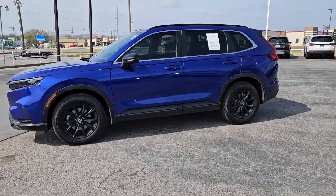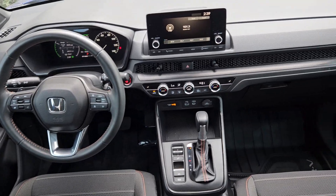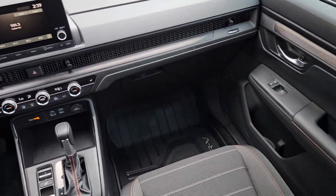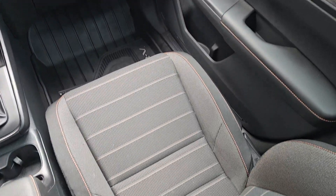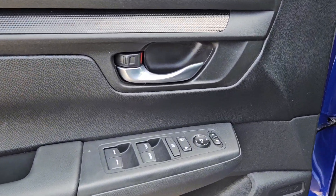Apple CarPlay and/or Android Auto, Moonroof, Keyless Entry, Heated Mirrors, Adaptive Cruise Control, Backup Camera, Steering Wheel Audio Controls, Aluminum Wheels, Dual Zone AC, Heated Front Seat.